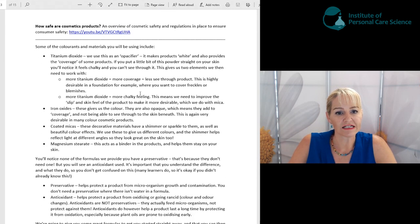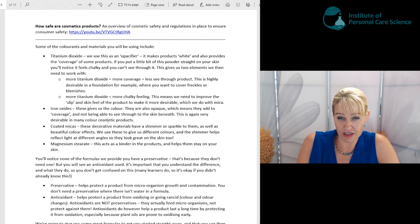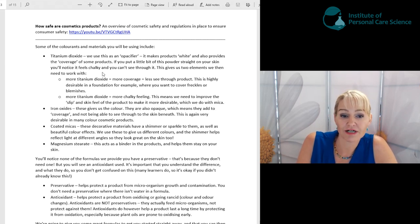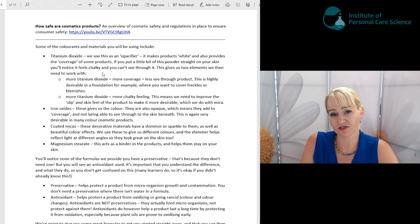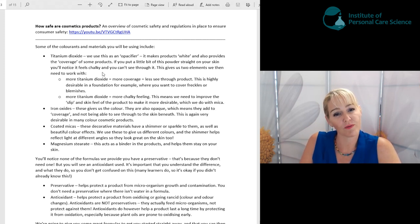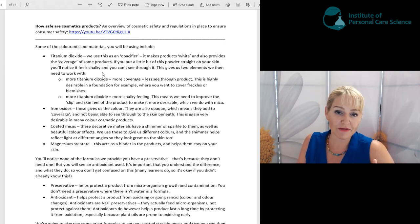Now that we've gone through some of the myths, let's get on to the fun stuff — how do we make makeup and what do we put in there? Some of the materials you'll be using in these workshops include titanium dioxide first of all. You'll see us use this in the foundation and in the lipstick product. We use it as an opacifier — it gives a white opaque look — and if we want a lot of coverage, such as covering freckles or blemishes, we use more titanium dioxide.